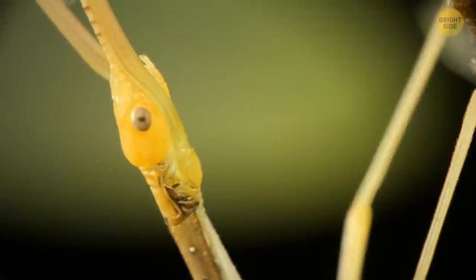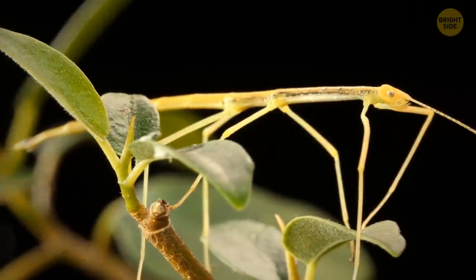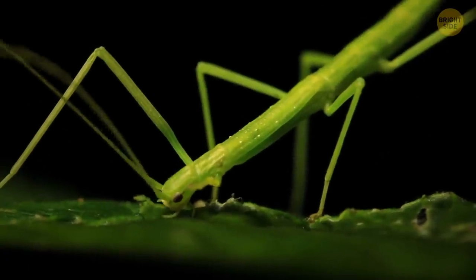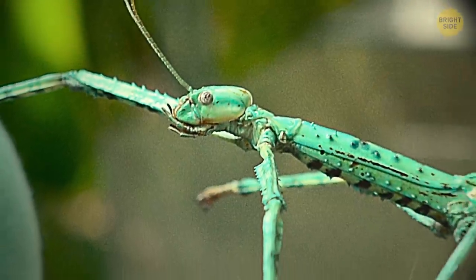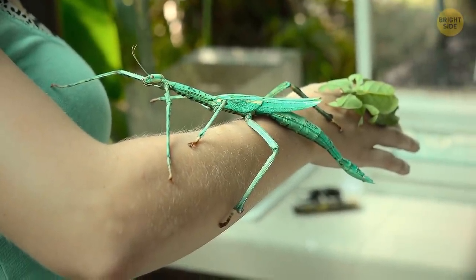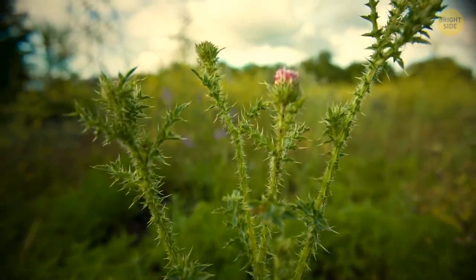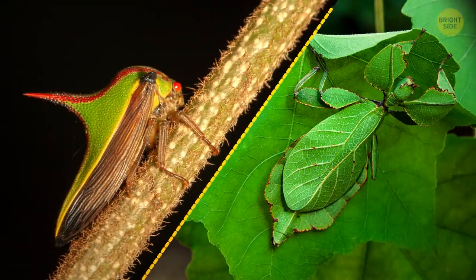Perhaps you're more into the branchy look? Then I present to you the walking stick. This bug lives in trees and practically doesn't move. But have you seen a gargantuan stick insect? The biggest one found is as long as your back. Bugs have even started copying simple thorns — probably more effective than just a harmless leaf.